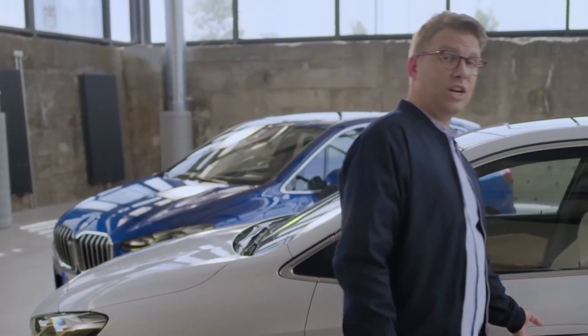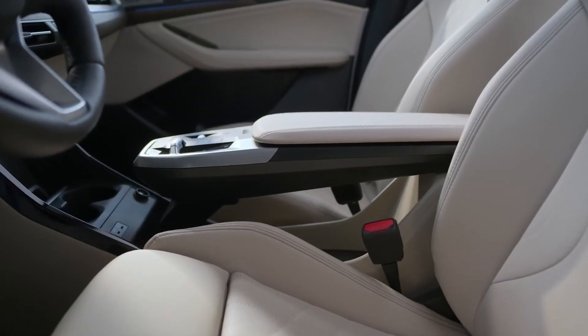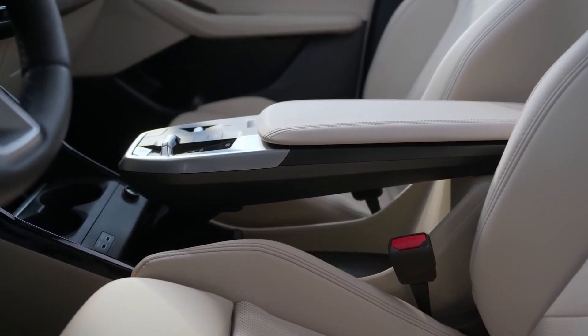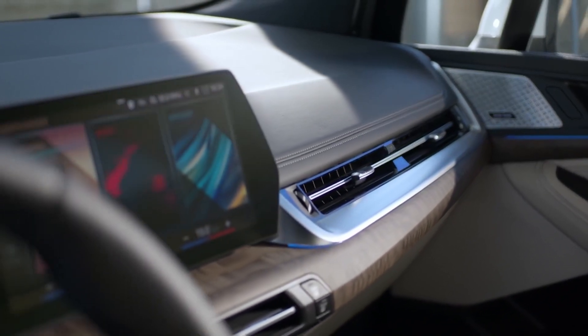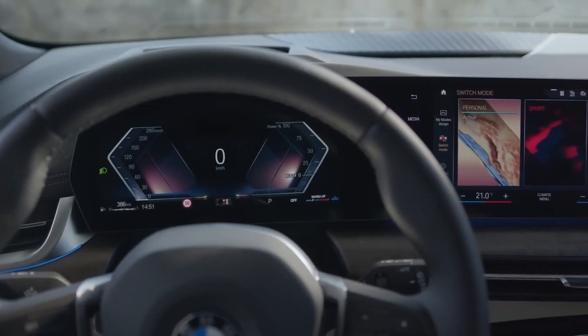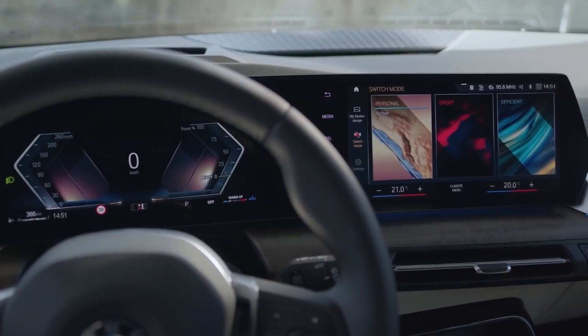Using the stylish flush door handles, you enter a newly conceived space which feels very open. This is mainly due to the floating middle armrest. The dashboard also appears light and elegant, with its reduced instrument panel and significantly fewer buttons.